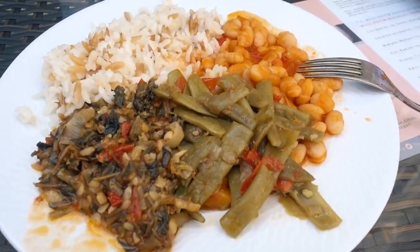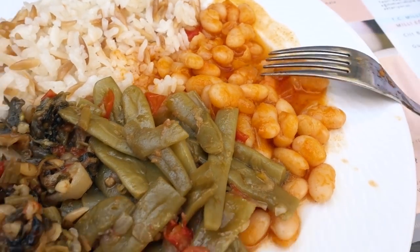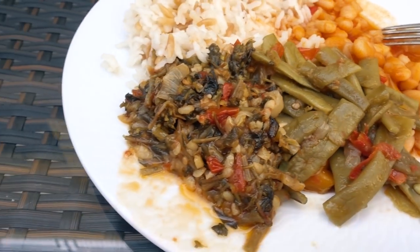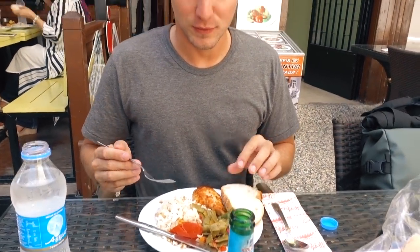We stopped off for lunch at a little side cafe right by Hadrian's Gate, and I got myself a bunch of vegetarian Turkish food. I don't really know what any of this stuff is, but we've got different types — those almost look like white beans, we got green beans, a mixed salad and some rice. It looks really good — some homemade food.